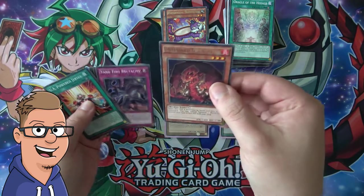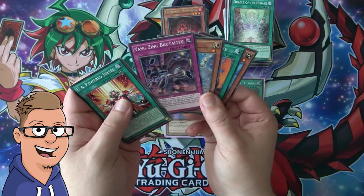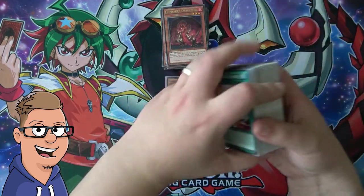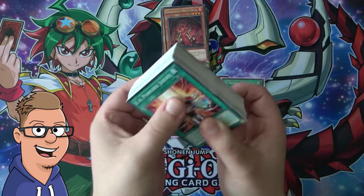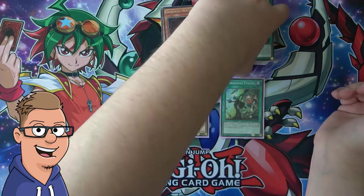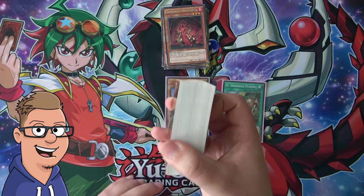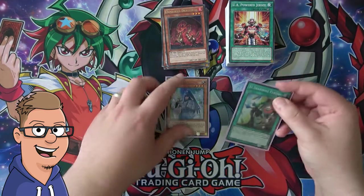No particularly good super rare or anything like that in this last pack. Yang Zing Brutality, Guiding Light, Fusion Substitute, and Despot 002. So this is actually the stack of — well, basically it's for the garbage. Some of it might be used, but when you think about it, it's actually a lot of cards in a box that can't really be used for anything.